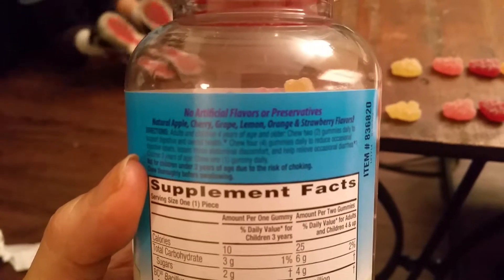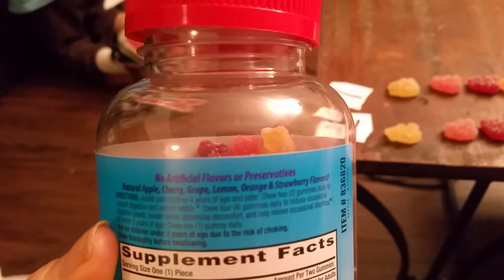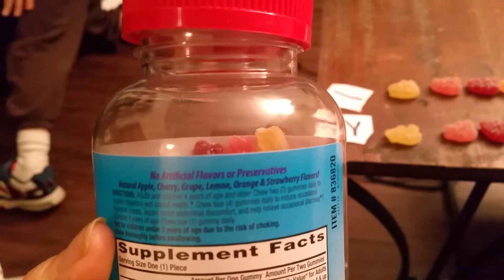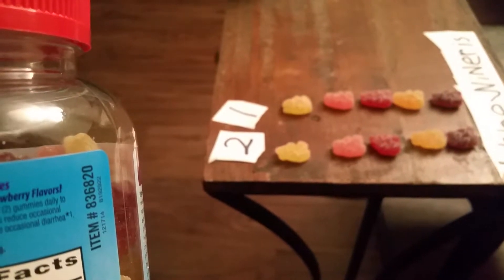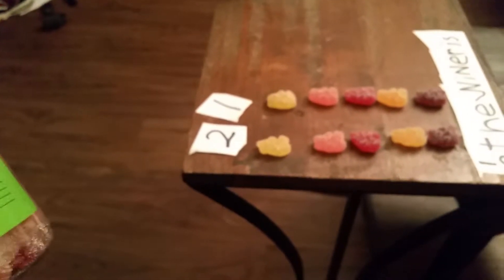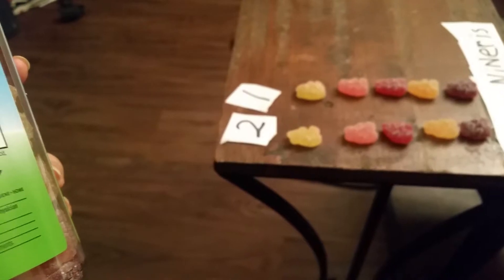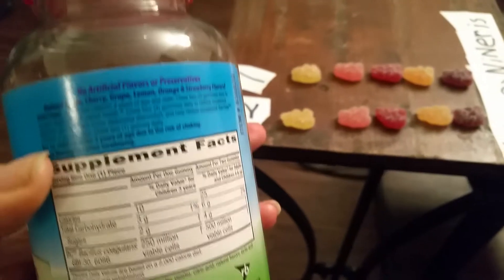Apple, cherry, grape, lemon, orange, and strawberry. So we think the darkest one is grape and the second darkest is strawberry. And we know which one's lemon. So orange and cherry are the others. I think we know what all the flavors are — sort of. I think that one's apple.